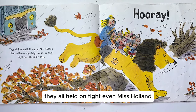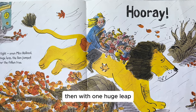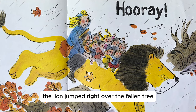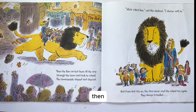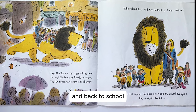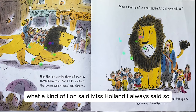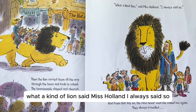They all held on tight, even Miss Holland. Then, with one huge leap, the lion jumped right over the fallen tree. Hooray! Then the lion carried them all the way through the town and back to school. The townspeople clapped and cheered. "What a kind lion," said Miss Holland. "I always said so."